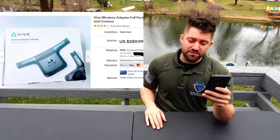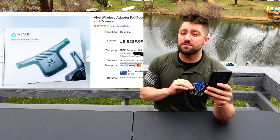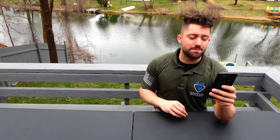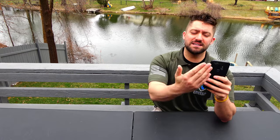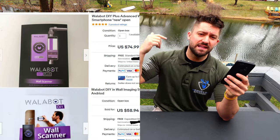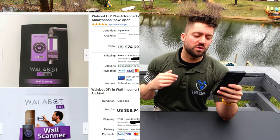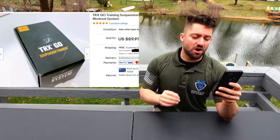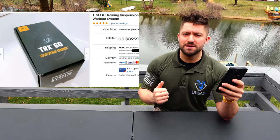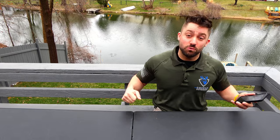I had a Vive wireless adapter full pack — not virtual reality itself, just accessories that go to a virtual reality headset. It was in really good shape and I sold it for $290. Next I had Wallabot DIY stud finders — it's like a little thing you put on the back of your phone, run it around the wall, and it shows you whether it's a metal stud, a wood stud, things like that. I sold one for $70 and one for $60. Then I had a PRX Go training suspension trainer kit — like a kit you use for pull-ups or body weight rows in a door frame. That costs normally about $130 new; I sold it for $90.